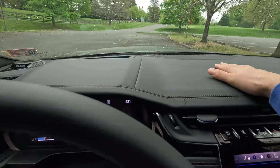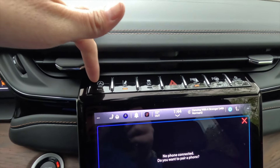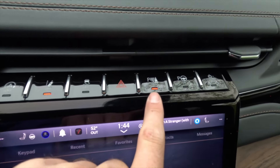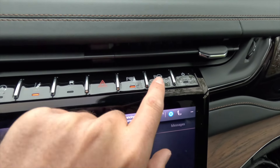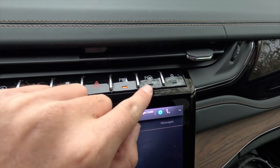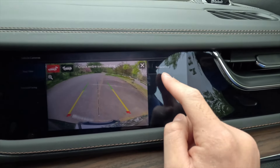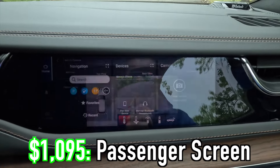You get a beautiful leather-wrapped dash with two HVAC vents. The controls here include the auto stop-start system, lane keeping system, traction control, hazard button, parking sensor toggle, and parallel/perpendicular park assist — it will automatically park you in a spot. There's also a button to turn the optional passenger screen on or off. The passenger screen is a $1,095 option.